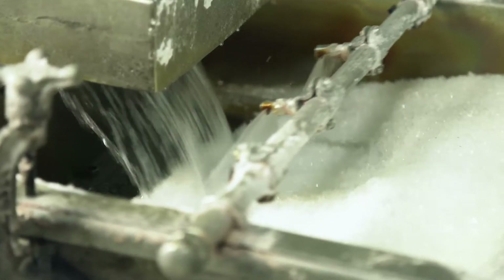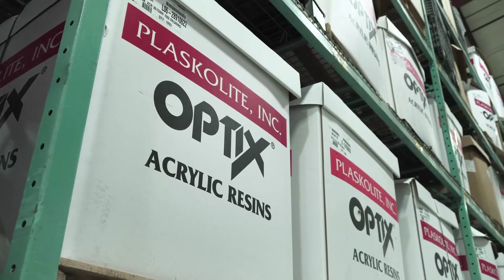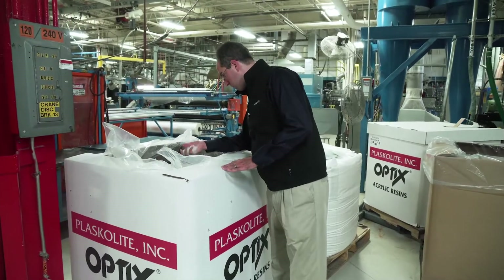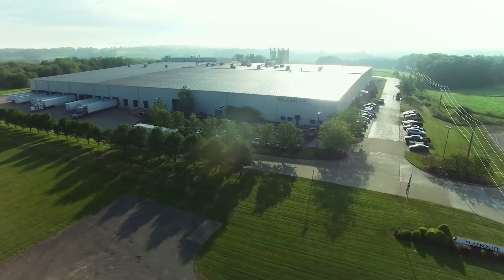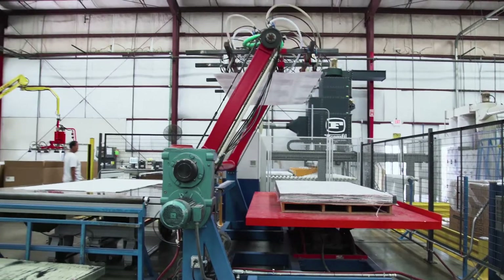The pellets are then vacuum fed into extrusion machines, inventory or packaging for commercial polymer sale. Thanks to the work done in Columbus, as well as its sister polymer plants in Compton, California and Zanesville, Ohio, Plaskalite can develop custom blends and unique formulations for key industrial manufacturing customers around the world.